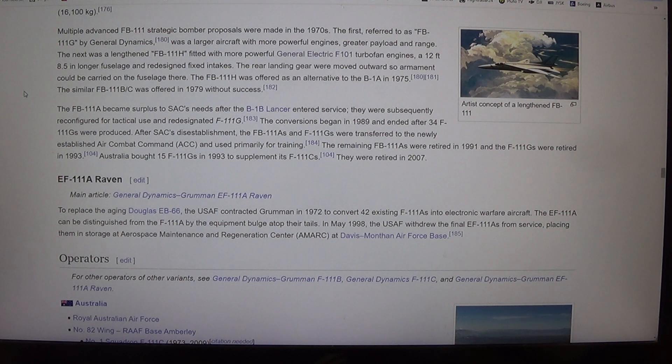To replace the aging Douglas EB-66, the USAF contracted Grumman in 1972 to convert 42 existing F-111As into electronic warfare aircraft. The F-111A Raven can be distinguished from the F-111A by the equipment bulge atop its tail. In May 1998, the USAF withdrew the final F-111A Ravens from service, placing them in storage at Aerospace Maintenance and Regeneration Center (AMRC) at Davis-Monthan Air Force Base.